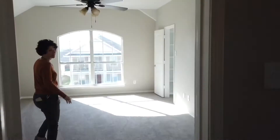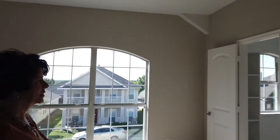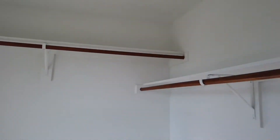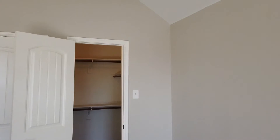And then to the right of the stairs we have the master suite. Lots of light. Two closets — one here and one back here. Both pretty big sized walk-in closets.